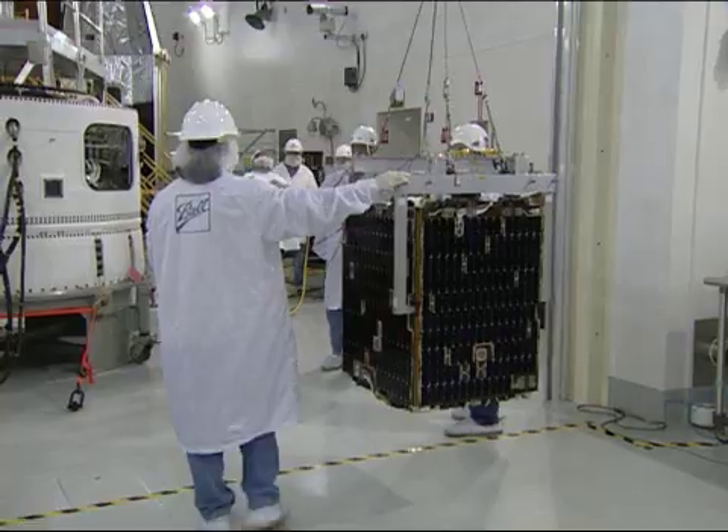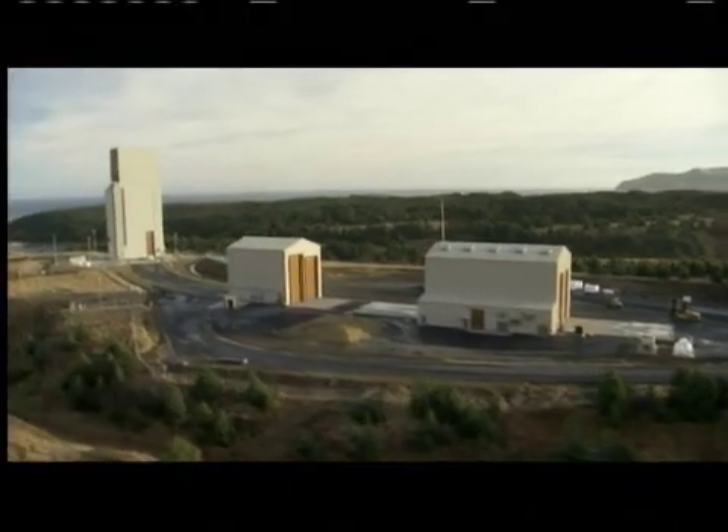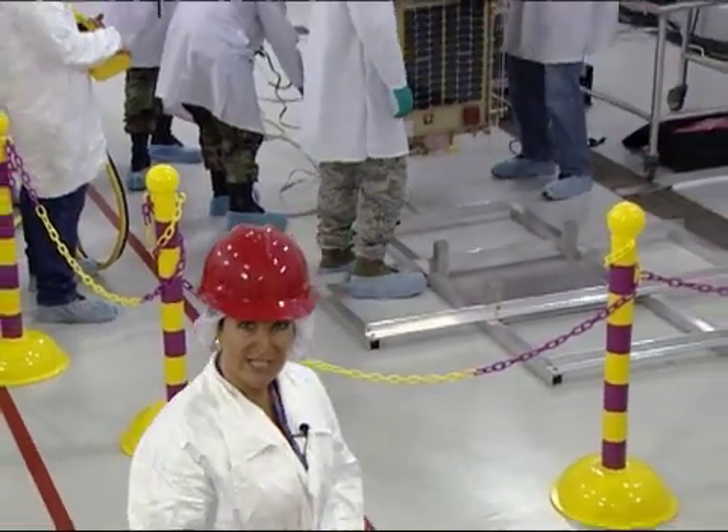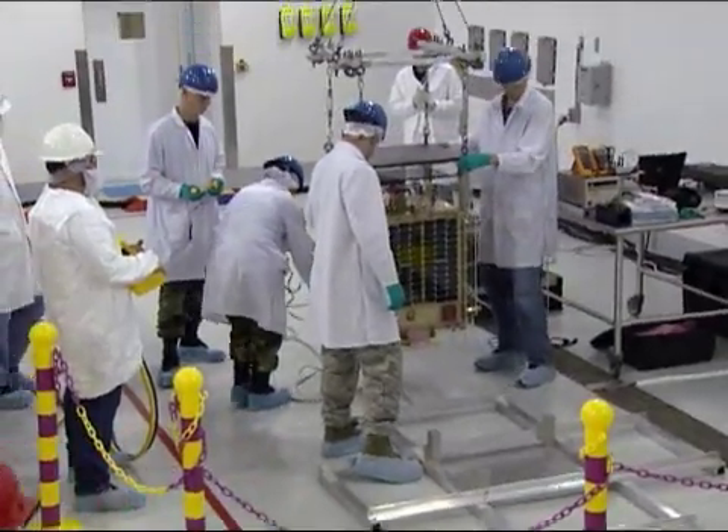That scope covers the launch vehicle, the spacecraft, the integration, the range, and the command and control of the spacecraft that we're putting in orbit. It's really incredible. STP-S26 will fly 16 experiments on seven different satellites, so it's a very complex mission — the most complex mission we've had in over 20 years in the Space Test Program.